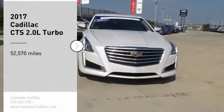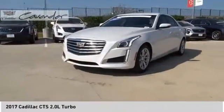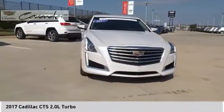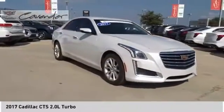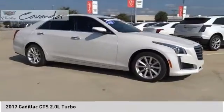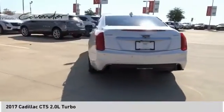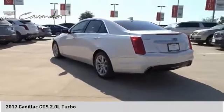Looking for the right vehicle? Check out the 2017 CTS. The CTS is a well-sorted blend of all-American style and European-inspired tuning with a cutting-edge design. The luxury CTS blends elegant styling, performance, and exceptional fuel economy.